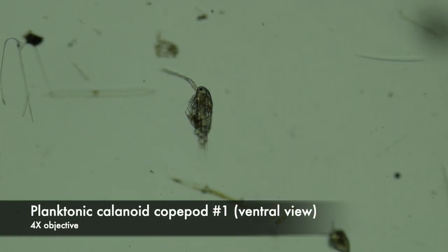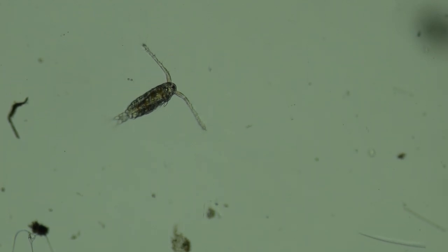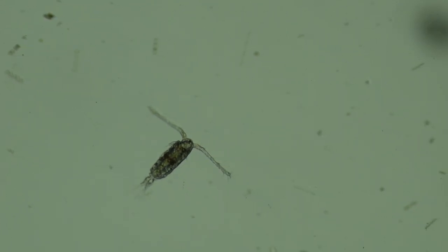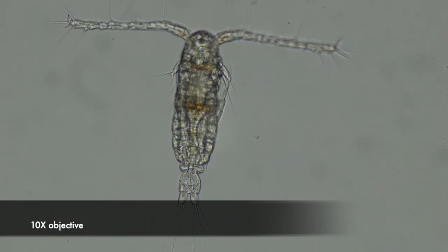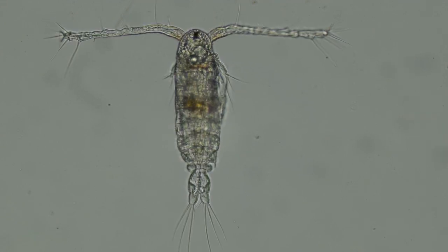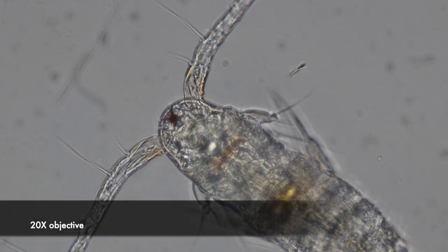Here's a calanoid copepod in ventral view. It's moving in bursts using escape swimming, using the long first antennae and also some thoracic appendages which we can't really see. The first antennae have lots of long sensory bristles, or setae. You can see that this animal has a single median naupliar eye.